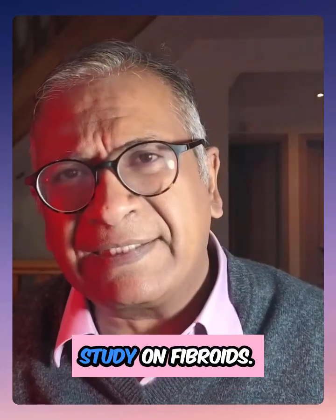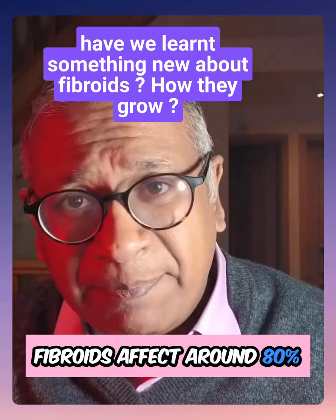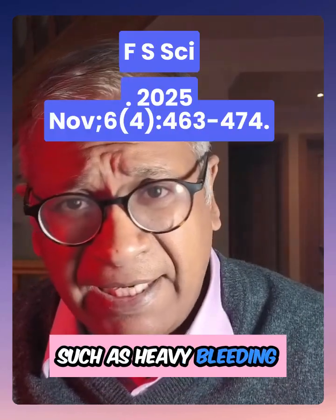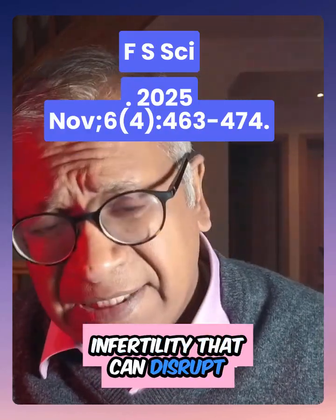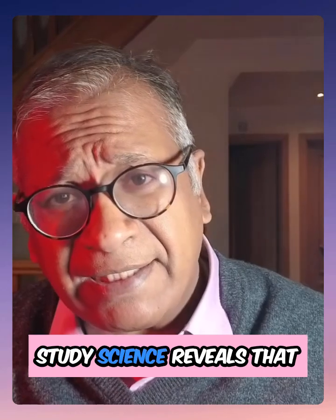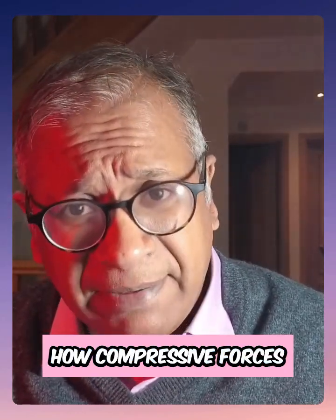This is quite an interesting study on fibroids. Fibroids affect around 80% of women, driving symptoms such as heavy bleeding and infertility that can disrupt lives and careers. A recent study in Fertility Science reveals how compressive forces mimicking uterine squeezes uniquely altered genes.